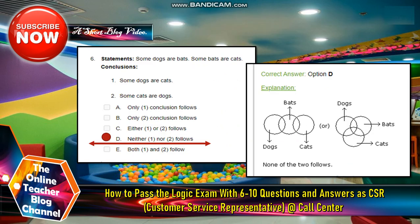The answer for this question — some dogs are bats, some bats are cats — is letter D: neither one nor two follows. The explanation is that looking at the diagram with dogs, bats, and cats, none of the two conclusions follow. So the answer is letter D.